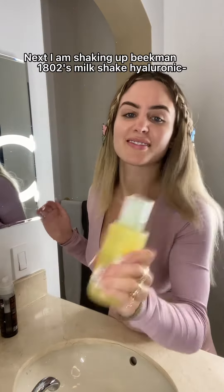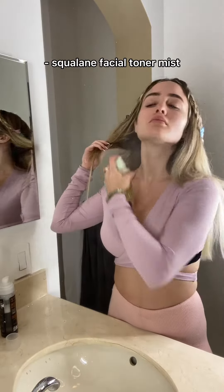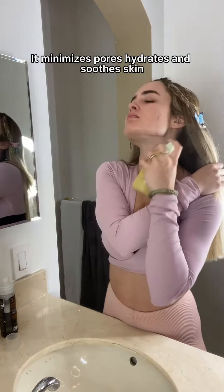Next, I am shaking up Beak Man 1802's Milkshake Hyaluronic — I miss him — Squalene Facial Toner Mist. It minimizes pores, hydrates, and soothes skin.